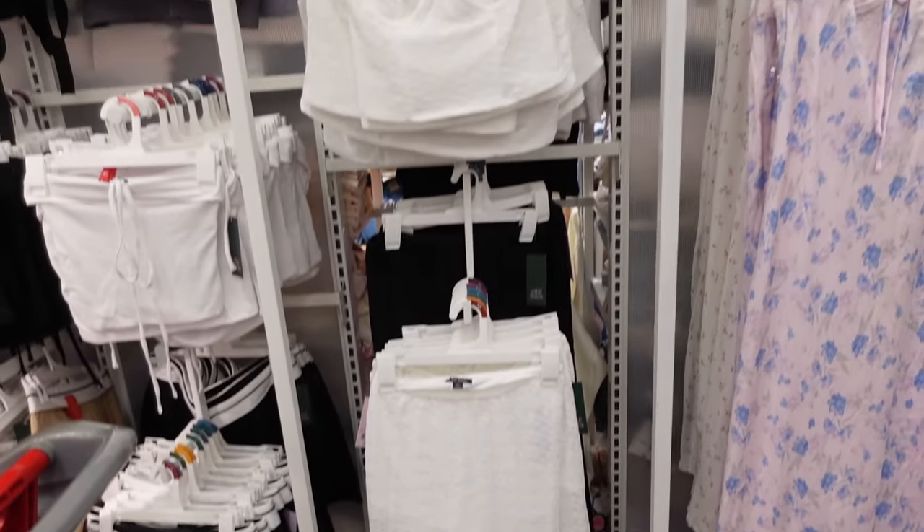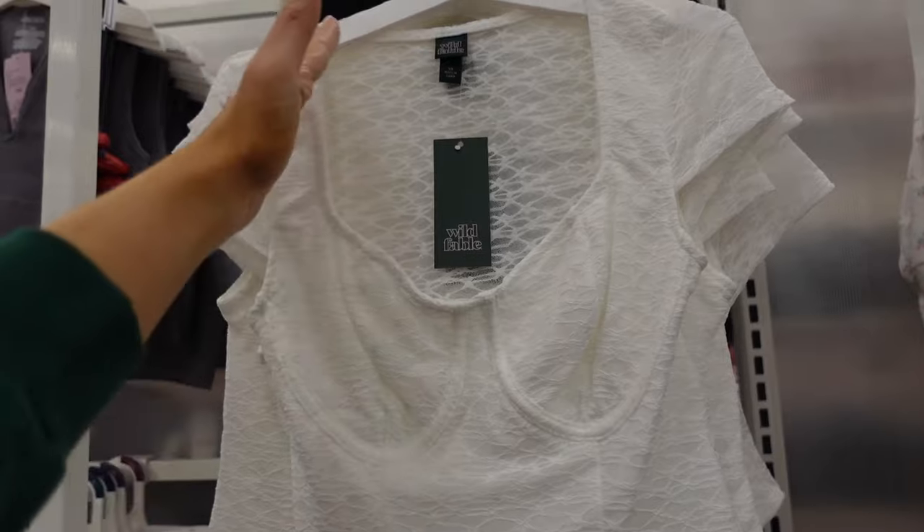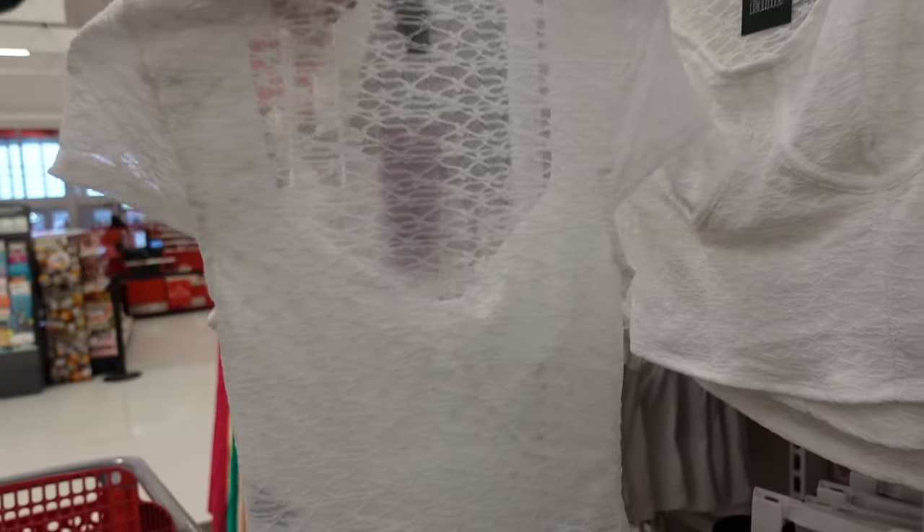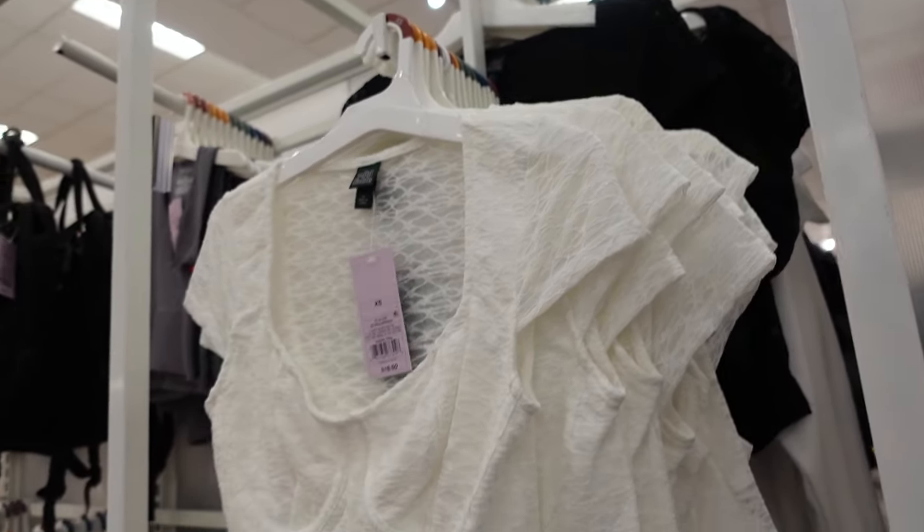The lace top and skirt set. This one has that cap sleeve, a plunging V corset seaming, stretching and sheer through the back. The white also comes in black. They're $16.